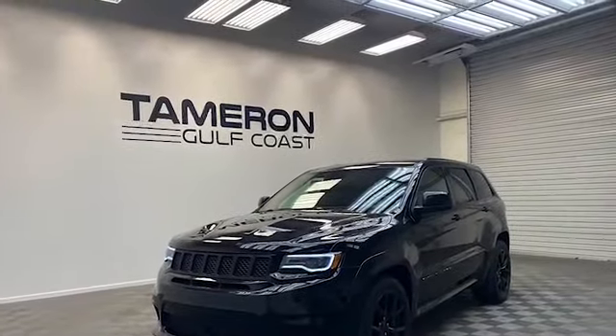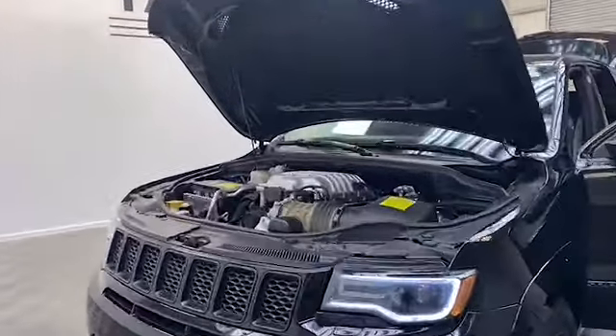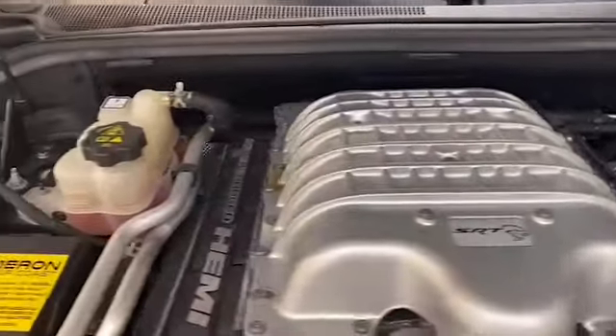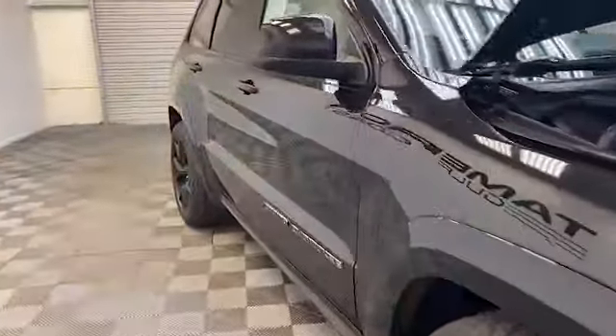What happens when you put the supercharged Hellcat engine in a family SUV? You end up with the quickest, most powerful SUV that was ever produced. Tamron Gulf Coast would like to introduce you to this 2018 Jeep Grand Cherokee Trackhawk SUV.